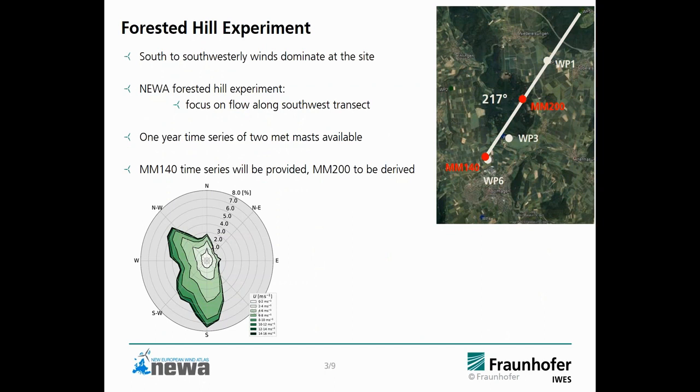Similar to the ALAIS experiment that Javier presented just a few minutes ago, we had a one-year campaign at the Rödeserberg site where two metmasts were deployed. One in the southwestern corner — a 140-meter metmast shown here in red — and a 200-meter metmast on top of the hill. There were also a number of profilers along this transect, but they are not important for this phase of the benchmark.